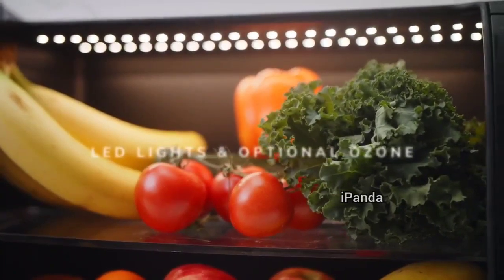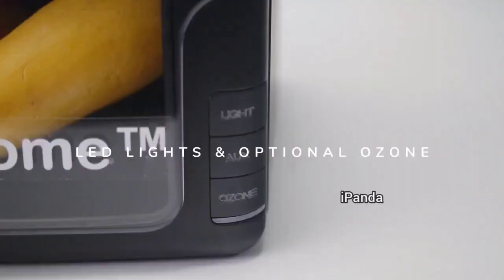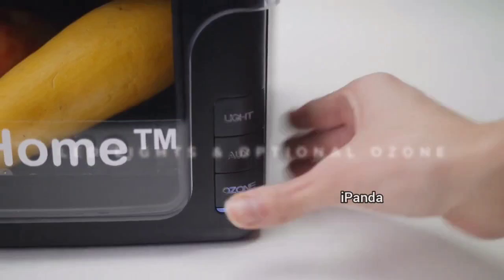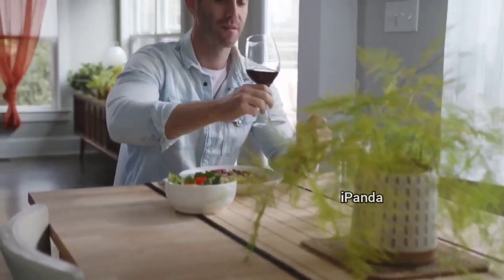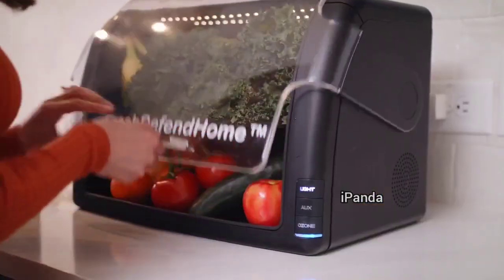Fresh Defend Home also comes standard with built-in LED lights and an option to reduce bacteria on your produce with our ozone function, making it safer for you and your family than when you purchased it. So what are you waiting for?